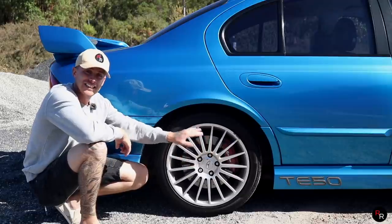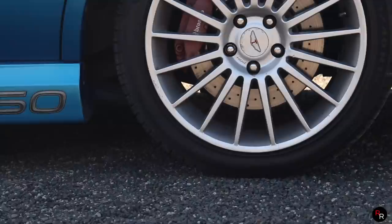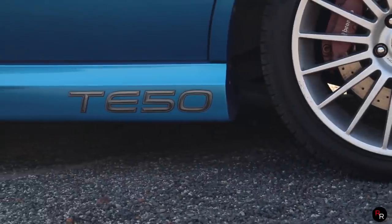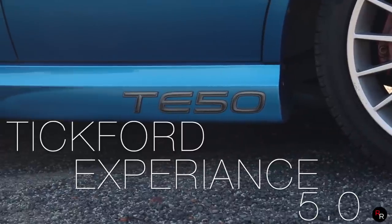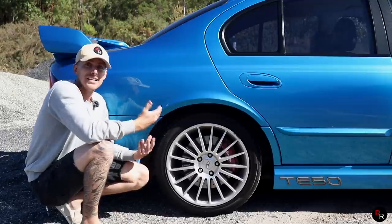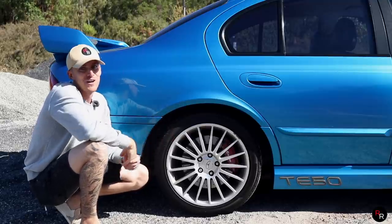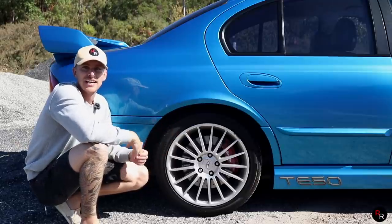On the side skirt you'll notice a T50 badge. This was actually meant to name the car for the previous generations — there was a Series 1 and a Series 2 before this T3. What this was meant to represent was Tickford Experience 5.0. This was obviously used to have a 5.0 engine, but this now has a 5.6 stroked-out V8, so the name is actually kind of wrong for this car. I guess they just left it so people didn't get too confused.